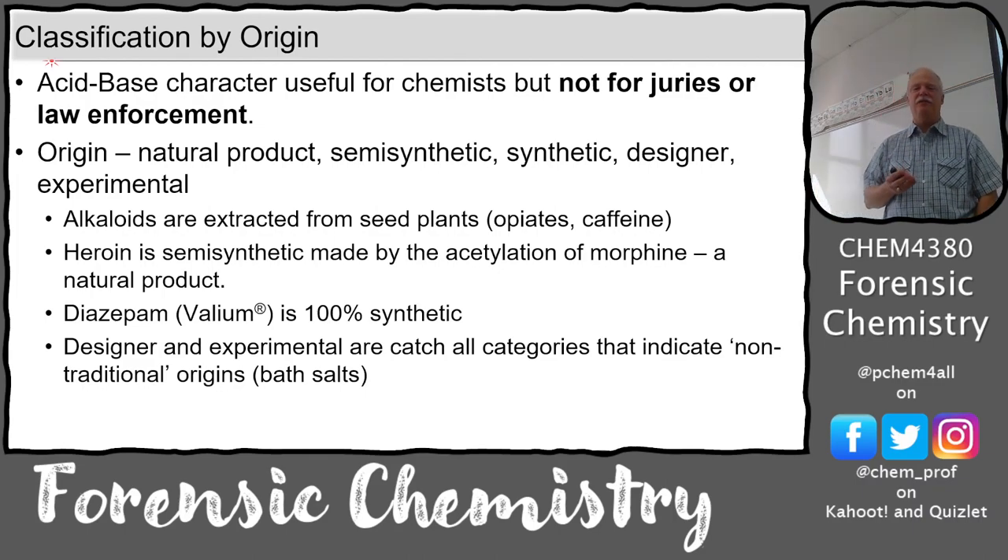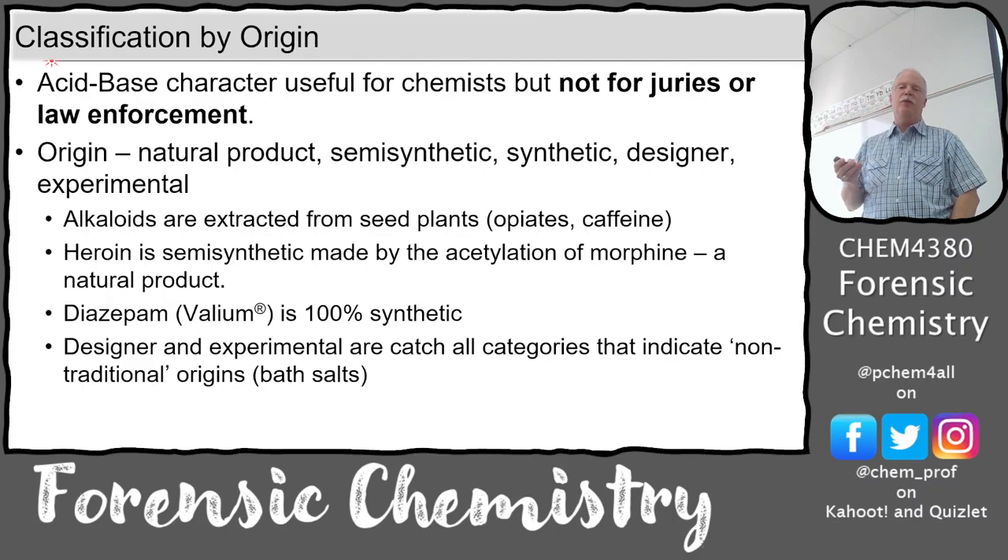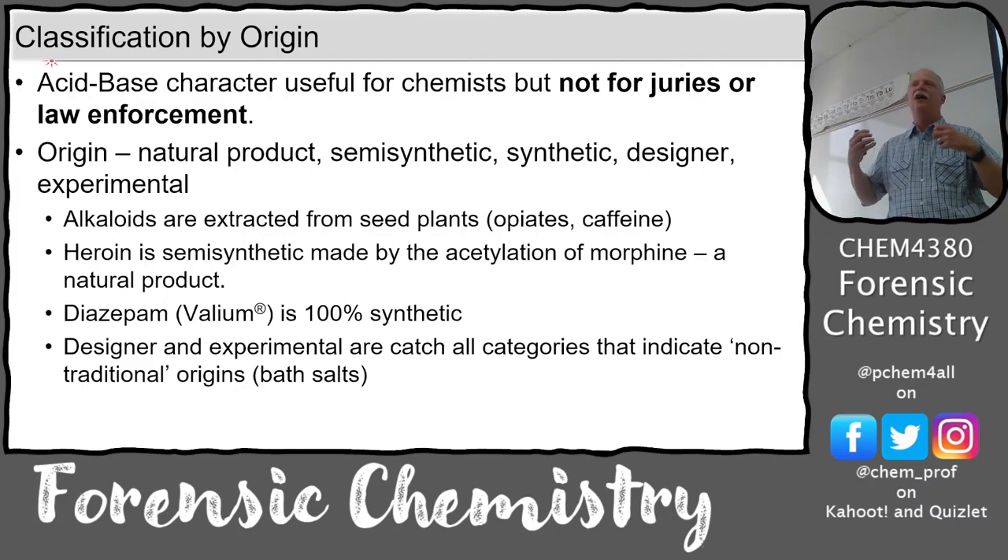Morphine is an alkaloid, and a lot of the opiates are as well. Heroin is a semi-synthetic - they start with morphine and do some chemistry on it, acetylating it using acetic acid or acetic anhydride, putting acetyl groups wherever there were OH groups. Other drug origins include 100% synthetic drugs like Valium (diazepam), a drug made by the pharmaceutical industry to manage anxiety.